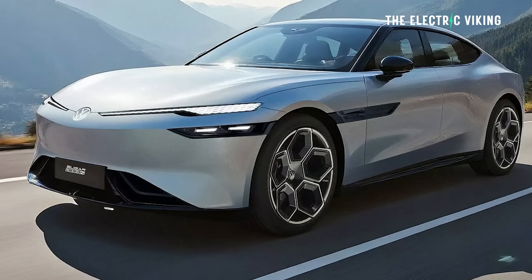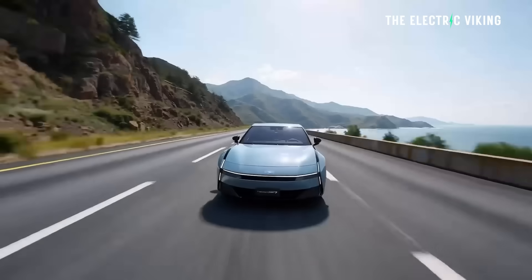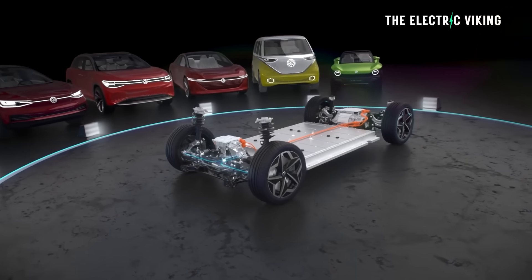Is this a bad thing? Absolutely not. Would you want to buy a new Volkswagen that is an Xpeng? Sure, it's an option — certainly better than Volkswagen's existing MEB platform EVs anyway.